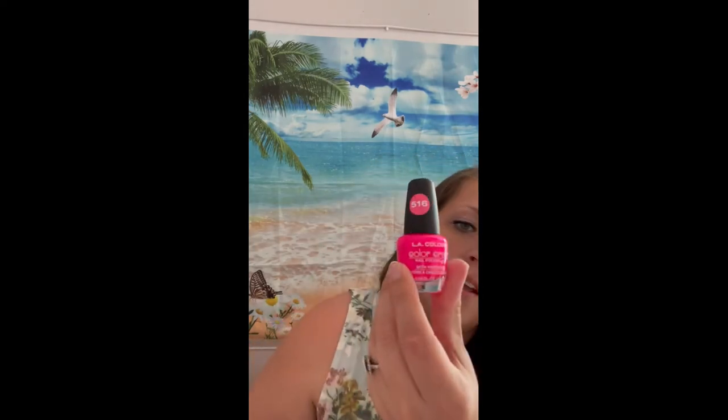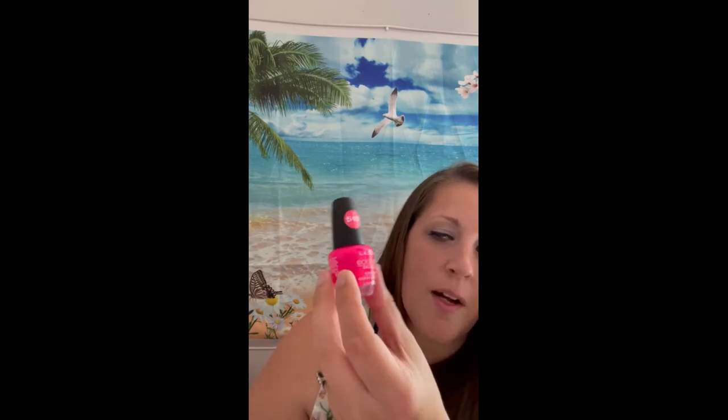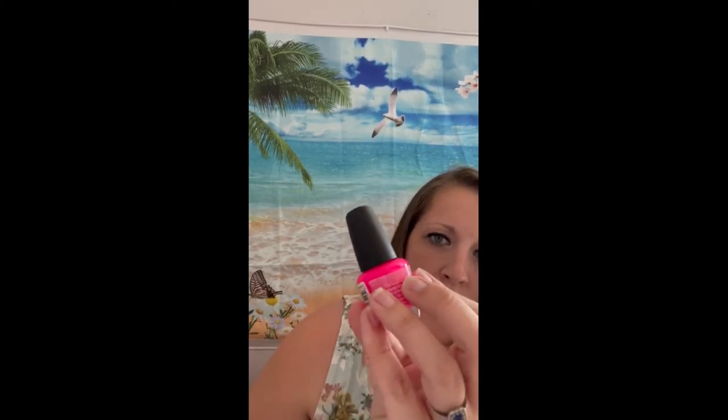This nail polish I'm so excited to put on my toes — I love hot pink for my toes. These are the ones that say they have hardeners in them, which is what I've had issues with before. I'm hoping maybe it was just one older bottle and we'll see. These are two different brands — one is L.A. Colors and one is Sassy and Chic.